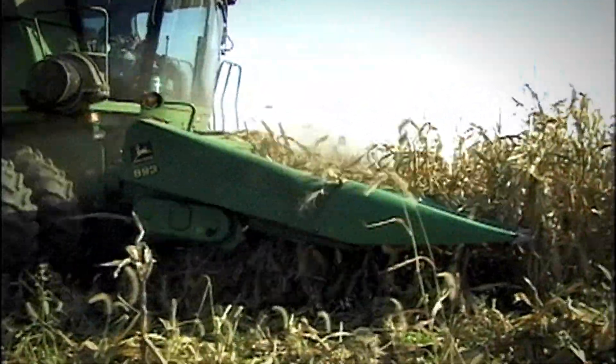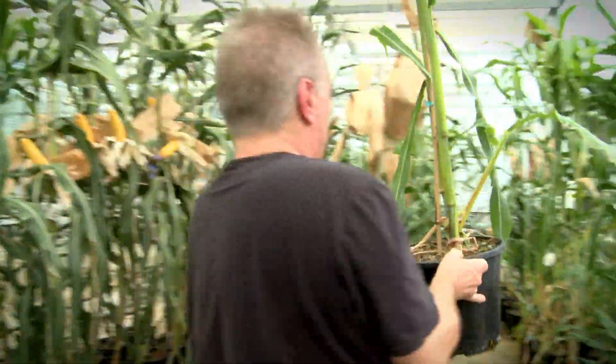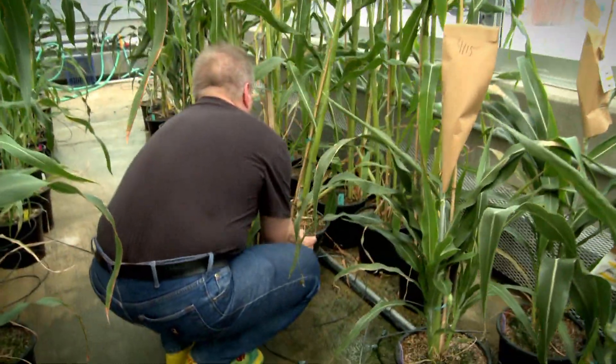Tall, waving cornfields that line Midwestern roads may one day be replaced by dwarfed versions of the plants that require less water and fertilizer, thanks to Purdue researcher Burkhard Schultz.